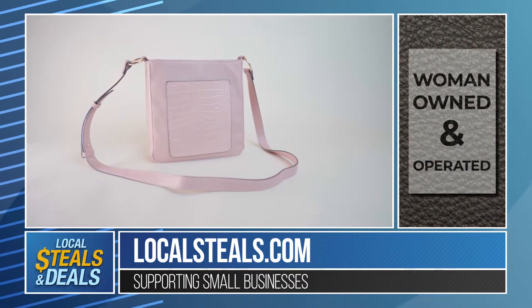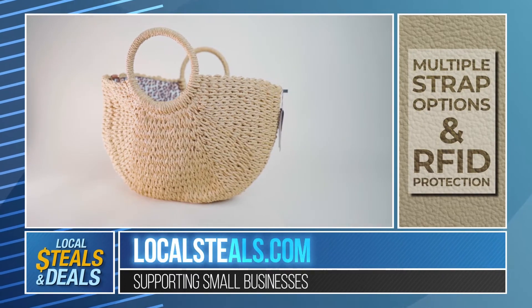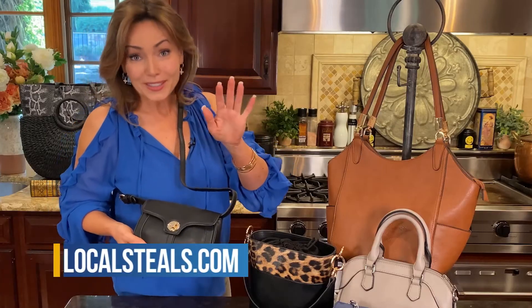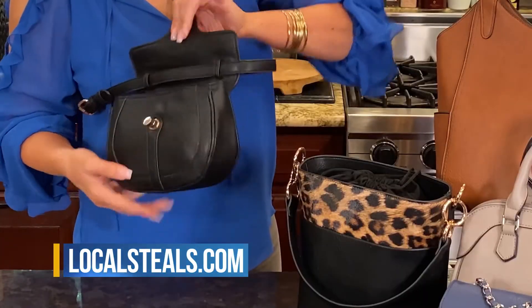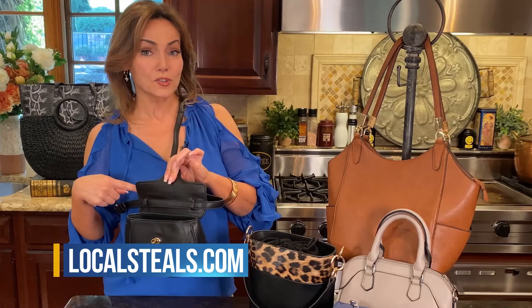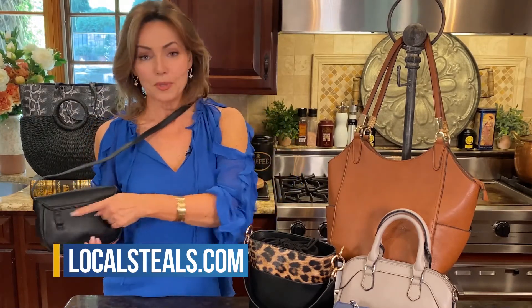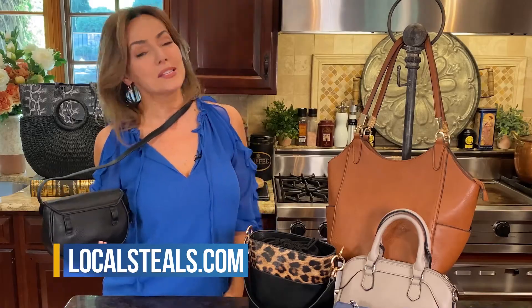They have a lot of functionality. As an example, this is a crossbody bag — super cute, I know. But there's more functionality. When you open it, you'll see that this long strap goes underneath. What you don't know is that this long strap comes off completely. And then I can put it back here, and this same bag is a belt bag.